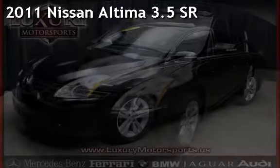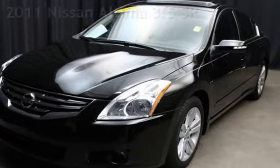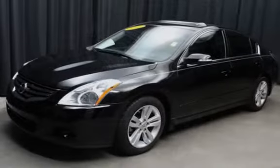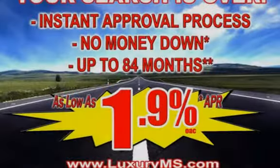Presenting a pre-owned 2011 Nissan Altima 3.5SR. This four-door sedan has a six-cylinder, 3.5-liter V6 engine, with front-wheel drive and an automatic transmission.